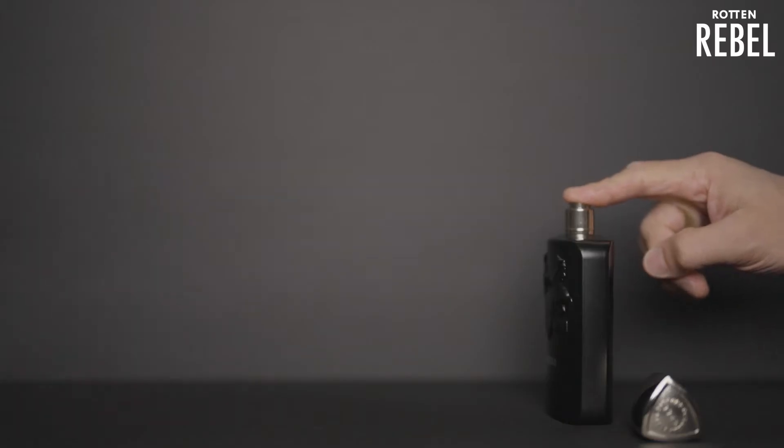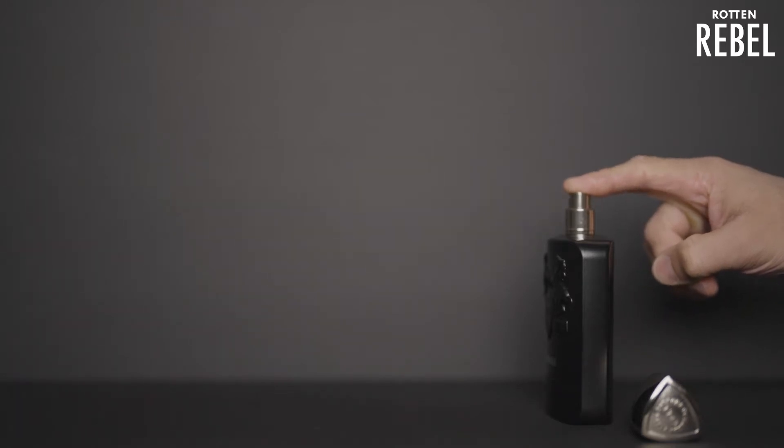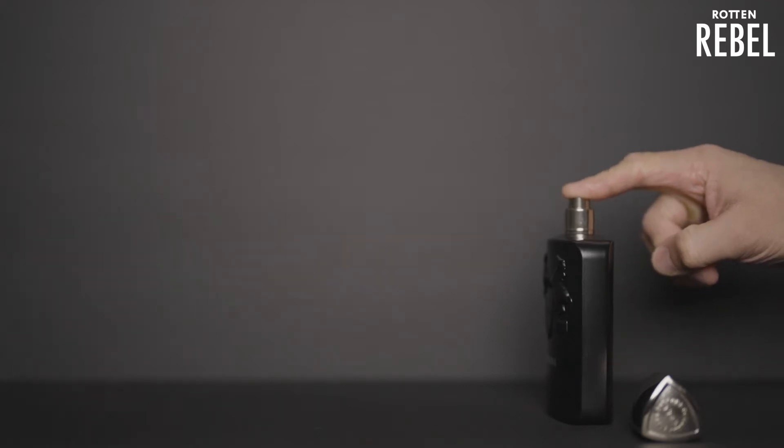The bottle is in the same design as the other ones in the Parfumster Marley line, except that it's black, and the sprayer is, as you can see, really good. So how does Carlyle smell?